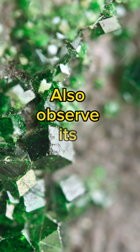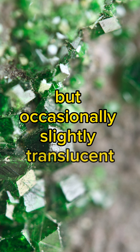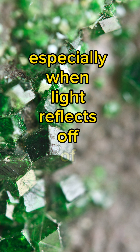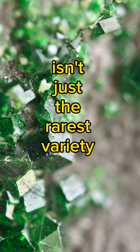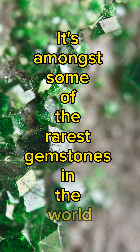Also observe its transparency, which is usually transparent but occasionally slightly translucent. Notice its vitreous or glassy luster, especially when light reflects off its surface. And consider its rarity — because Uvarovite isn't just the rarest variety of Garnet, it's amongst some of the rarest gemstones in the world.